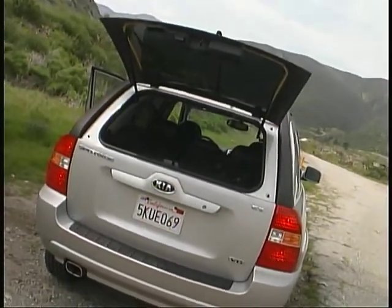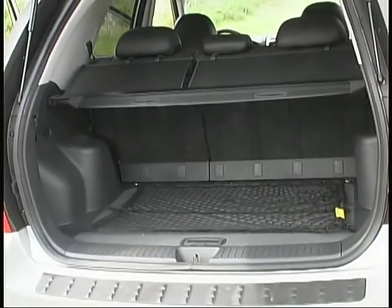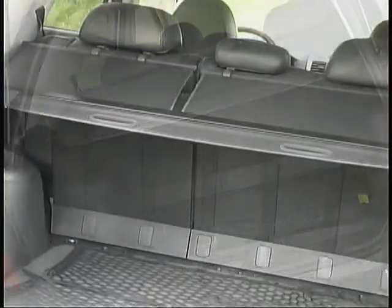A liftgate with a flip-up window gives access to a good-sized, useful cargo area with a cover, tie-downs, and a net.